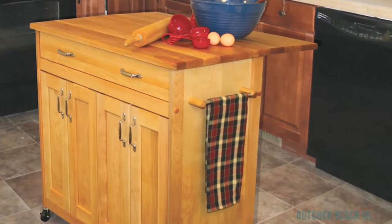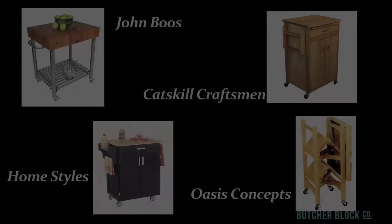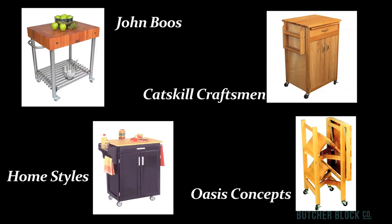Kitchen carts are typically made of hardwood or stainless steel, or a combination of both. ButcherBlock Co. offers an array of kitchen carts from leading manufacturers including John Boos, Catskill Craftsman, Homestyles, and Oasis Concepts.